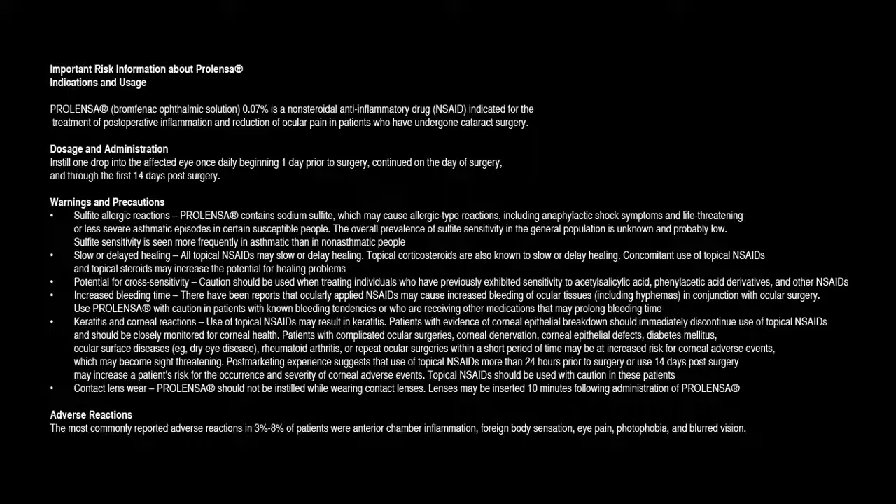Dosage and administration: Instill one drop into the affected eye once daily beginning one day prior to surgery, continued on the day of surgery, and through the first 14 days post-surgery.